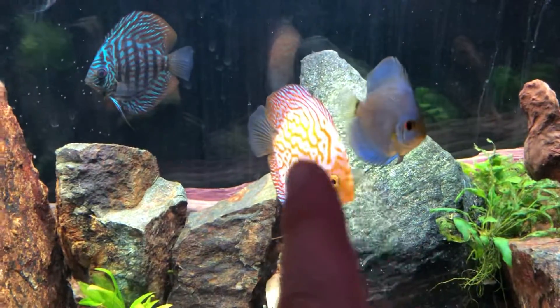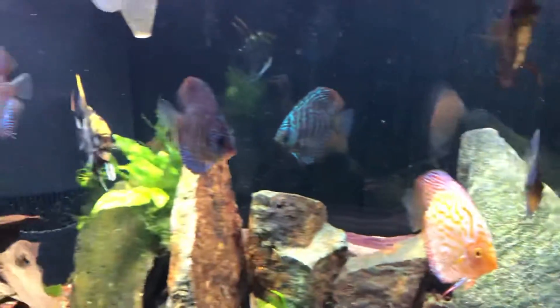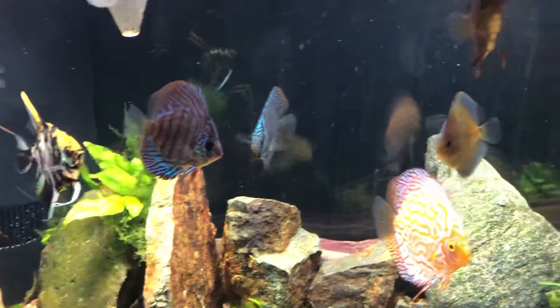This is the little blue diamond that I was growing out too, and he's put on a lot of really good size in the 125. The fish are doing really well, so that's exciting.